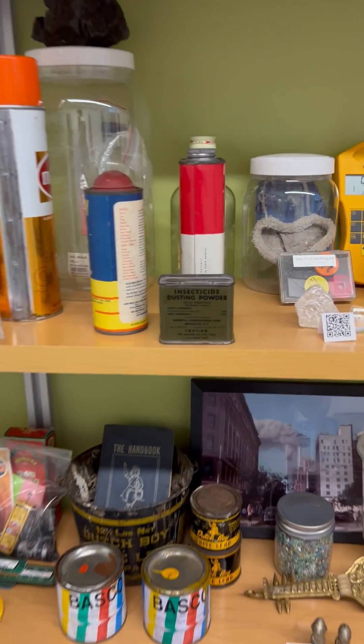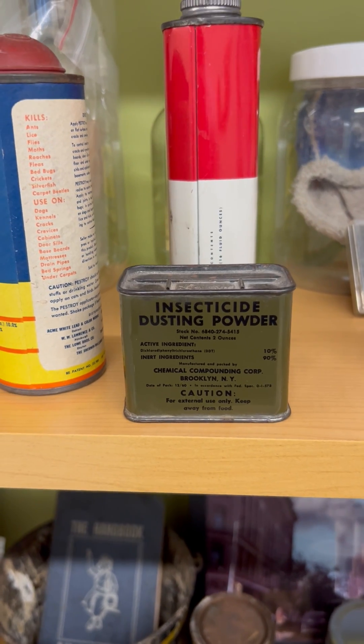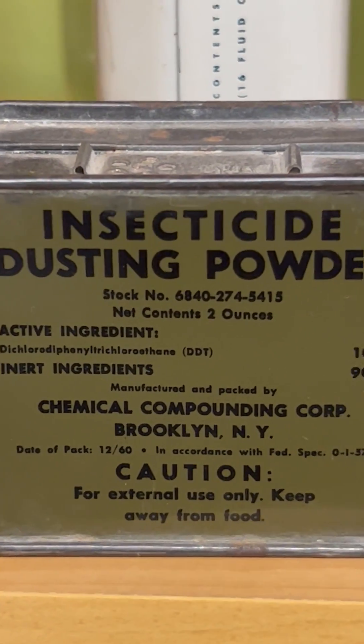Let's look at these products. Looking at the green container, you can see it says insecticide dusting powder, and focusing more closely, it's actually dichlorodiphenyl trichloroethane, also known as DDT.